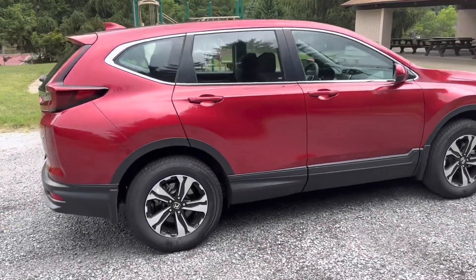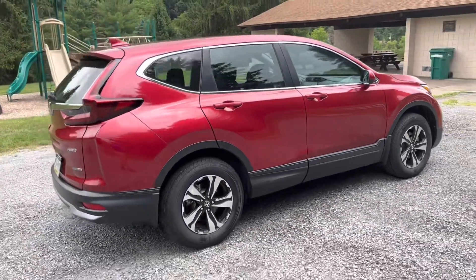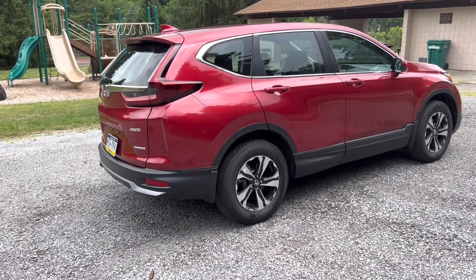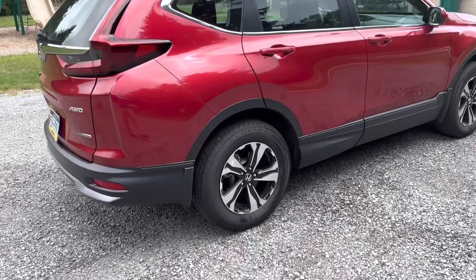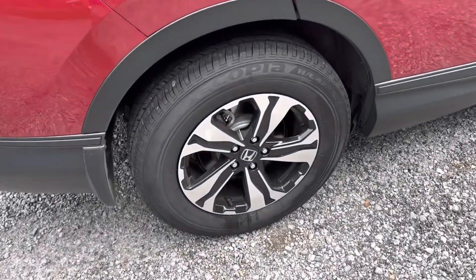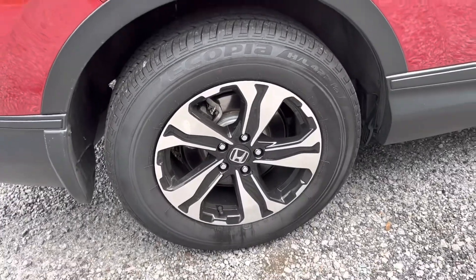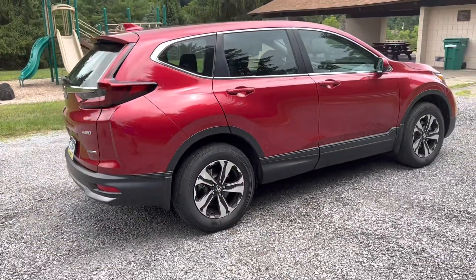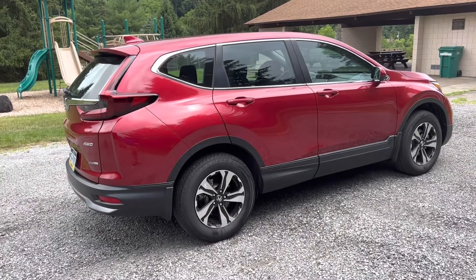You'll find that most vehicles in this market — the five-seater SUV — are right around 180 to 190 horsepower. The Toyota RAV4 is a little bit higher out there in the 200s, but all of them are adequately powered for this size vehicle.